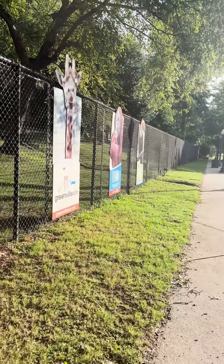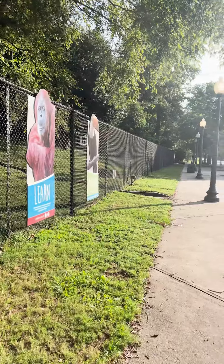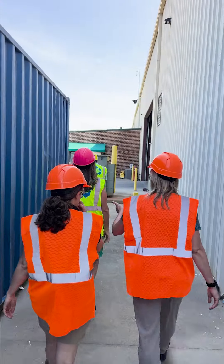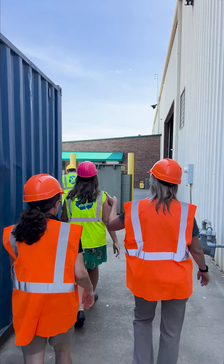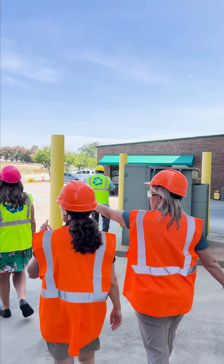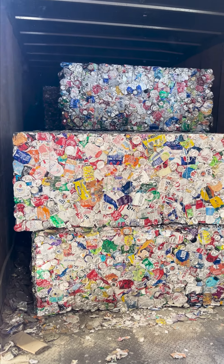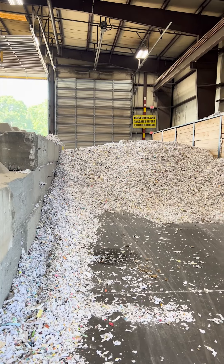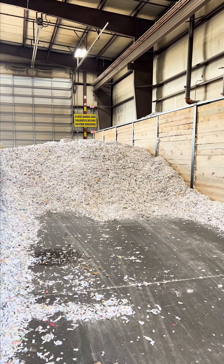I begin my day at 8 a.m. with other interns and volunteers. We work in the Education Center, which offers different camps every week. I usually help manage zoo camp for the first half of the day, but today was unique because I represented the zoo's green team on a behind-the-scenes tour of the Pratt Recycling Center. I'm currently conducting the Greenville Zoo's first recycling and waste audit, so this is a cool opportunity to learn how we can improve our recycling initiatives to meet city needs.